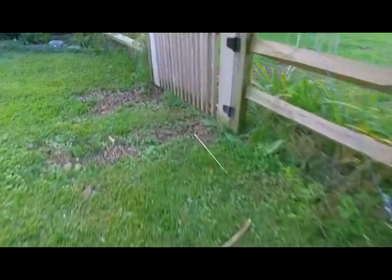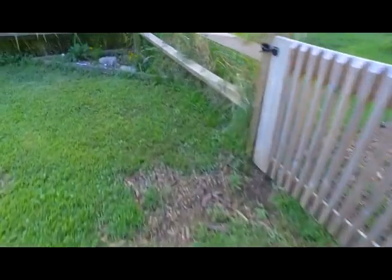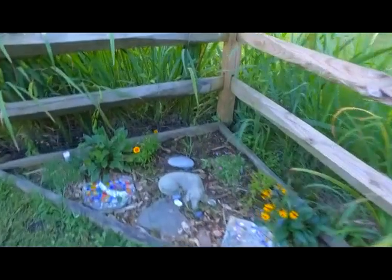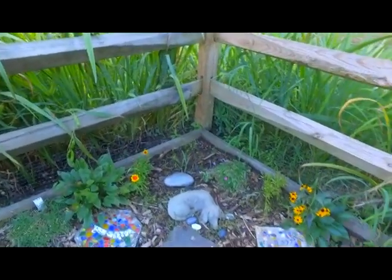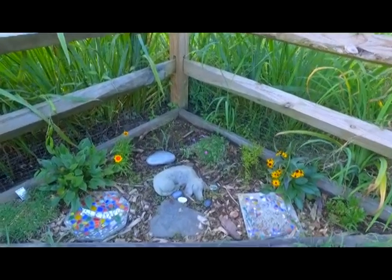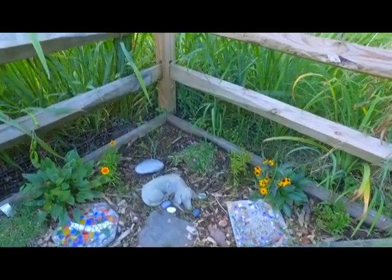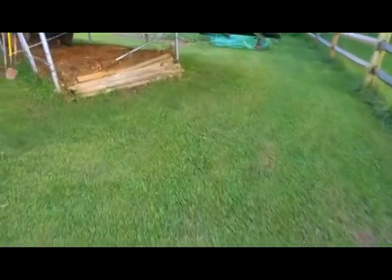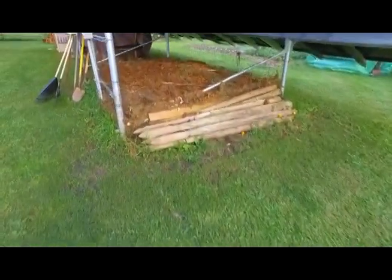That brings us to the pep memorial area, which is looking okay. We've got some plum flowers and we just need to weed in here to kind of clear things out. Things are looking okay.